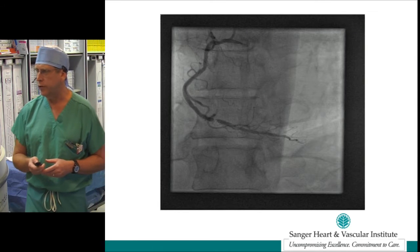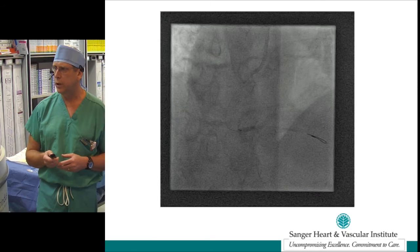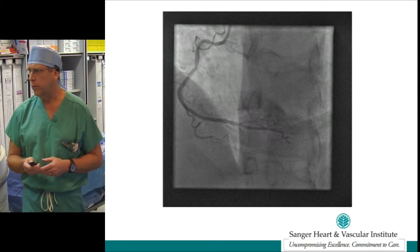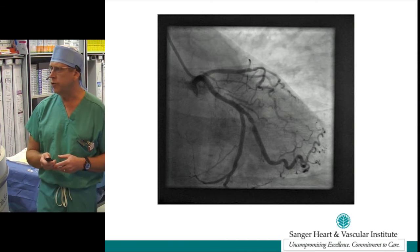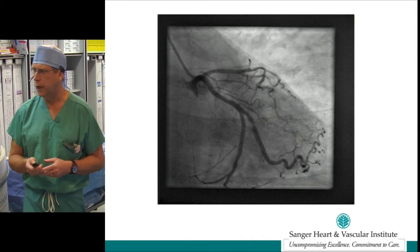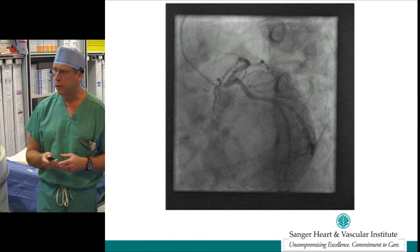He underwent a diagnostic left heart cath last month via the right transradial approach. He was found to have a 99% mid-right coronary artery stenosis and a 75% obtuse marginal two-branch lesion. He received a 3x12mm Abbott Zion's alpine drug-eluting stent opening up his RCA, and he comes back today for staged intervention of his marginal two-branch lesion. This is the lesion in the circumflex marginal which we're planning on opening up today.